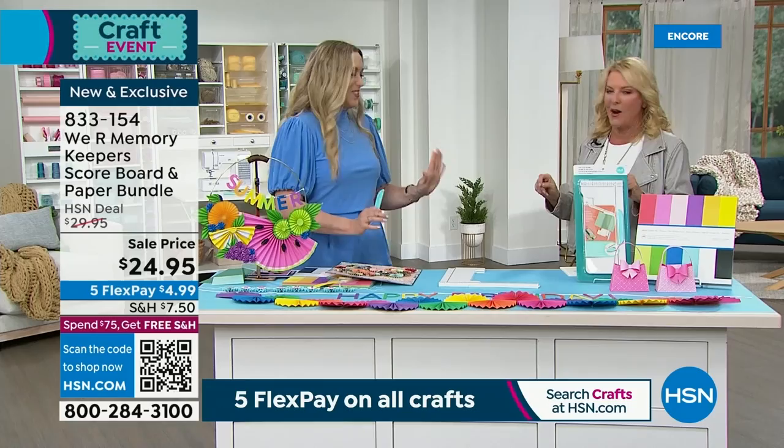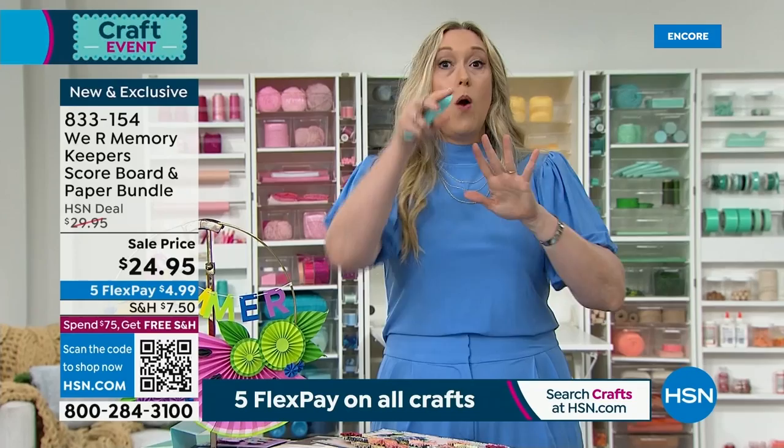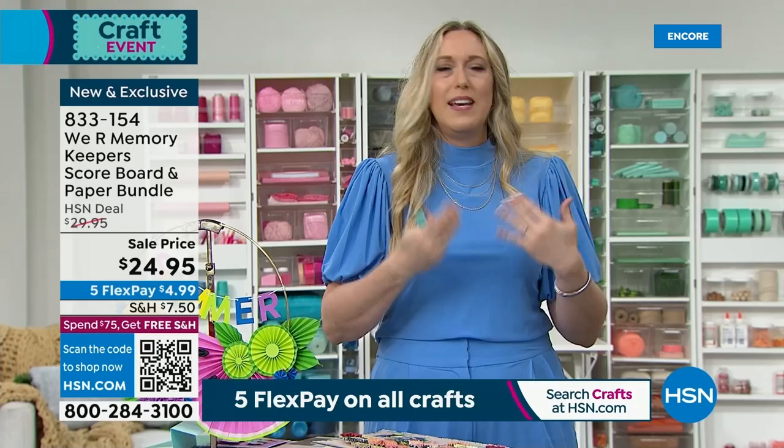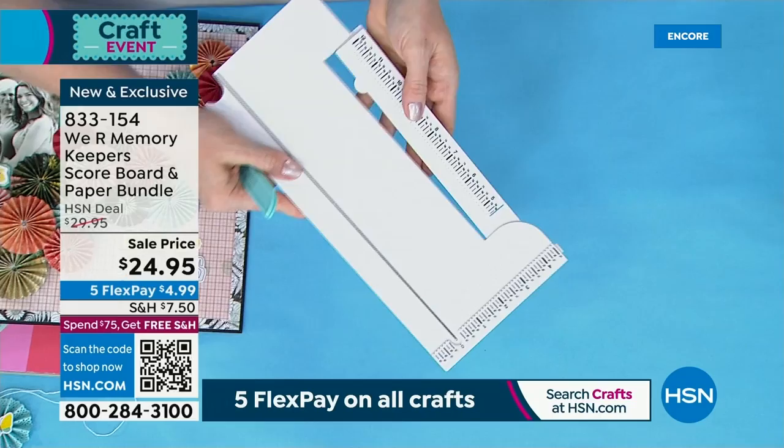It sounds super nerdy, but you don't know how great this is until you try it. That's because you're not doing it in a groove — you're doing it over the paper, actually folding the paper rather than trying to make a groove. You're not going to get that tear, the weird lines, or things that don't quite work out where you try to fold it and it looks wonky. The other thing is the handy arm that folds out.